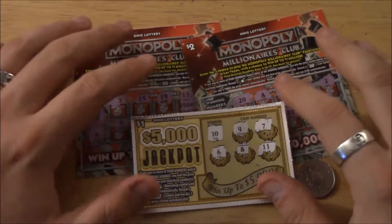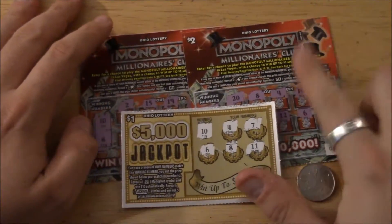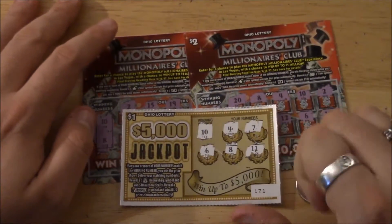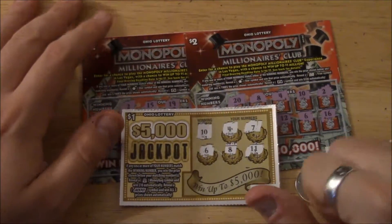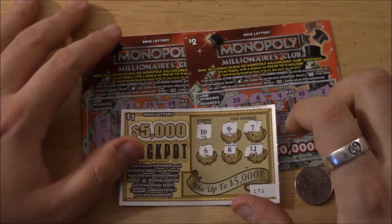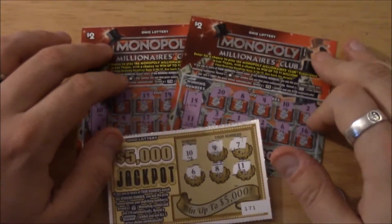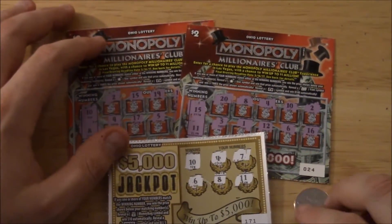So those were the three tickets. I thank Christine for bringing them to me — unfortunately they were not winners today. That was the $5 challenge on the Ohio Lottery: Monopoly Millionaires Club and $5,000 Jackpot. I'm talking softly because it's like 4 in the morning and Michelle's trying to sleep.